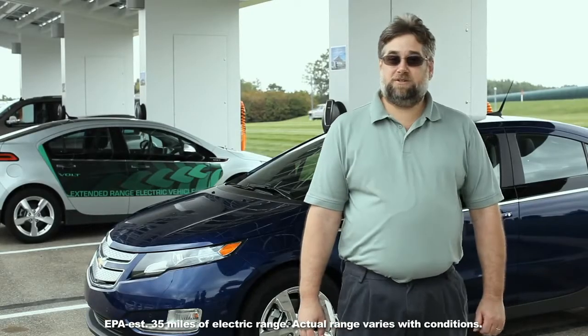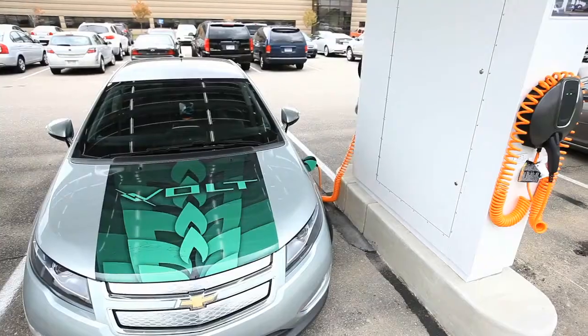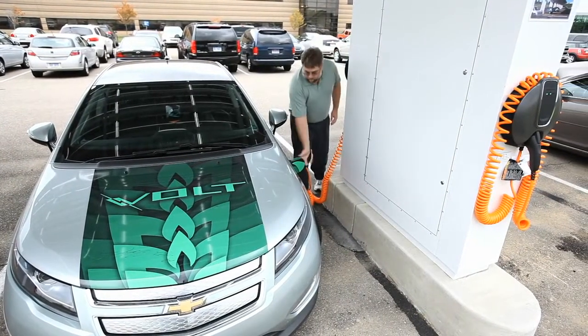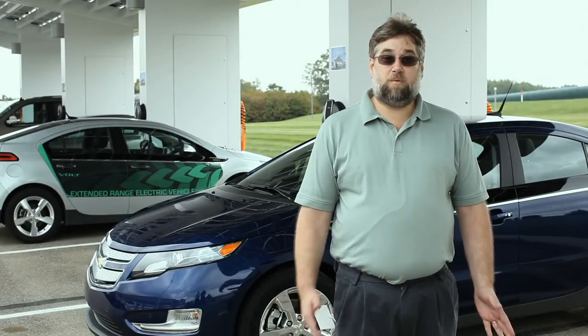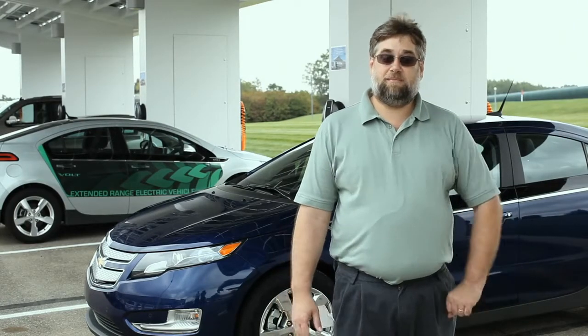My best EV miles is 50.4 miles. The day I got to 50.4, I was actually cruising on mostly side roads. I actually found a route to work that's four miles less, and it increased my range about eight miles.